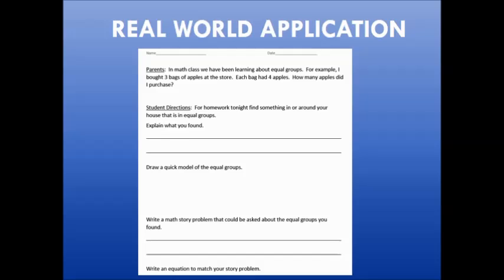Your child's homework may be a real-world application of what they're learning. In this example, students have been learning about equal groups, so for their homework they have to find something around their house that they could describe with equal groups. They're drawing a model, writing a word problem, and an equation — all based on something they're finding in the house.